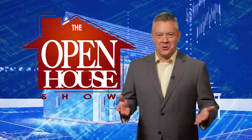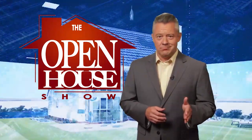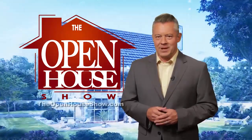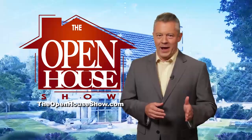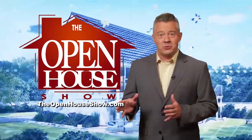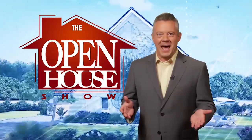We hope you enjoyed this episode of The Open House Show, and we'll see you again next week. Until then, check out our library of virtual open houses online right now at TheOpenHouseShow.com. Until next time, happy house hunting.